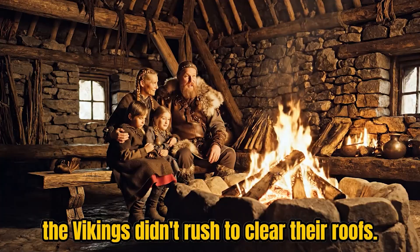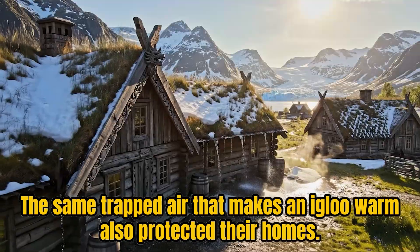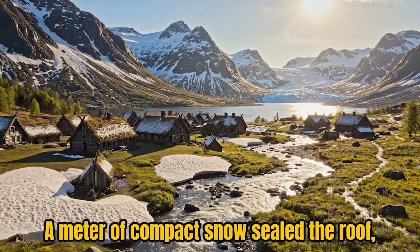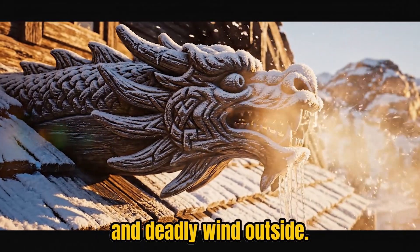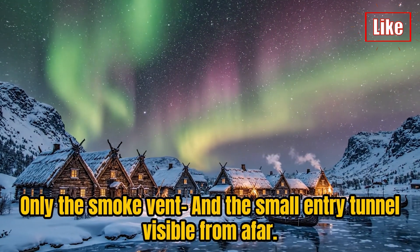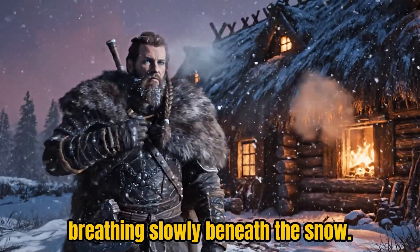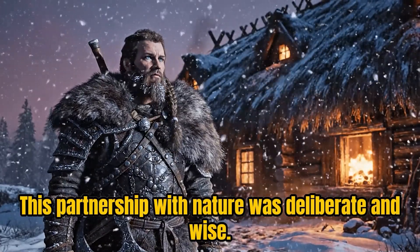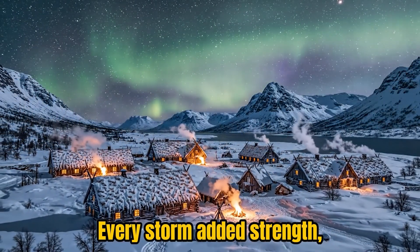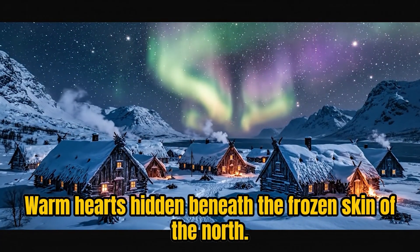As snowstorms rolled in, the Vikings didn't rush to clear their roofs. They understood something we often forget: snow is one of nature's best insulators. The same trapped air that makes an igloo warm also protected their homes. A meter of compact snow sealed the roof, keeping precious heat inside and deadly wind outside. Sometimes the entire longhouse disappeared under a white mound, only the smoke vent and the small entry tunnel visible from afar. This partnership with nature was deliberate and wise. The Vikings didn't build to conquer their environment — they built to cooperate with it. Every storm added strength, every snowfall another layer of protection.